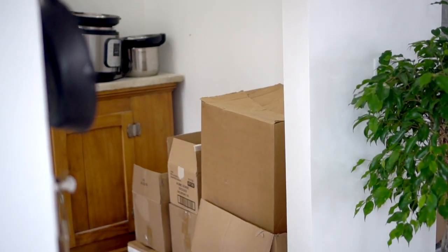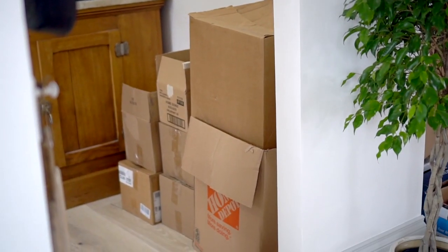We moved in with all the kitchen belongings we had from our RV life, which was few, and the rest of our items were still in storage. We slowly moved boxes in and out and stacked them in the pantry.